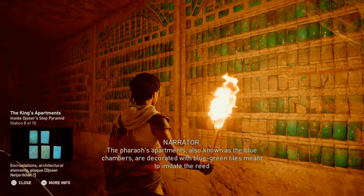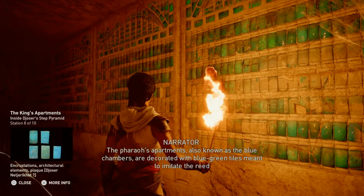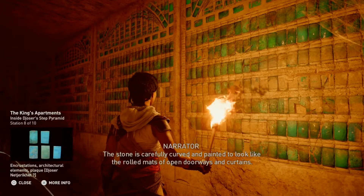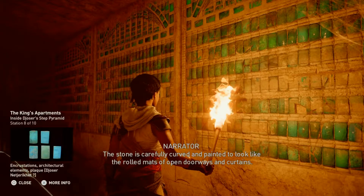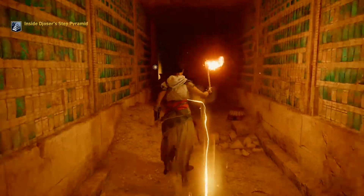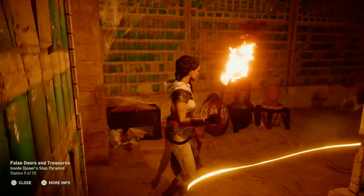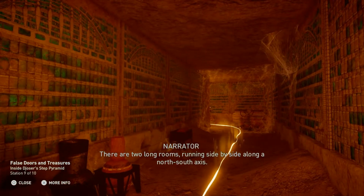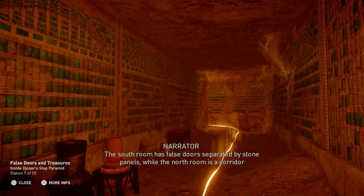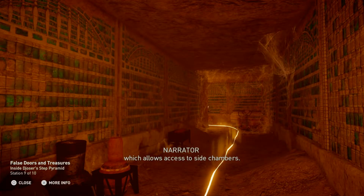The pharaoh's apartments, also known as the blue chambers, are decorated with blue-green tiles meant to imitate the reed matting that covered the walls and windows of his palace. The stone is carefully curved and painted to look like the rolled mats of open doorways and curtains. There are two long rooms running side-by-side along a north-south axis. The south room has false doors separated by stone panels, while the north room is a corridor which allows access to side chambers.